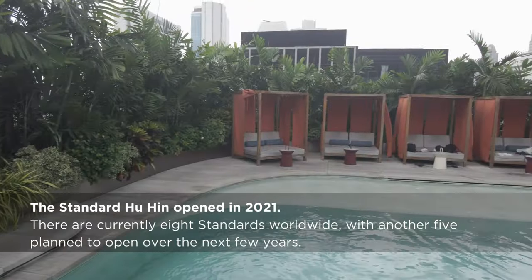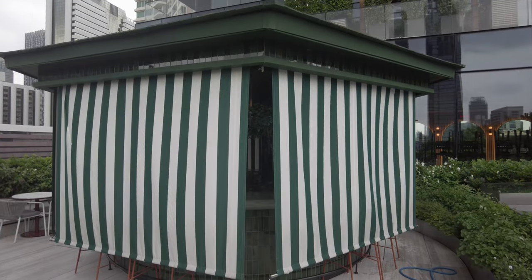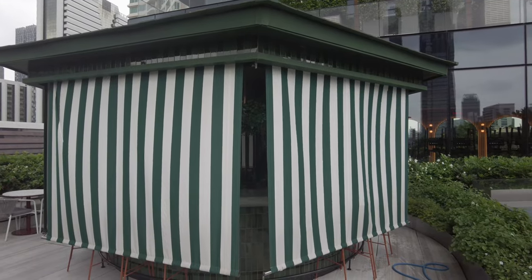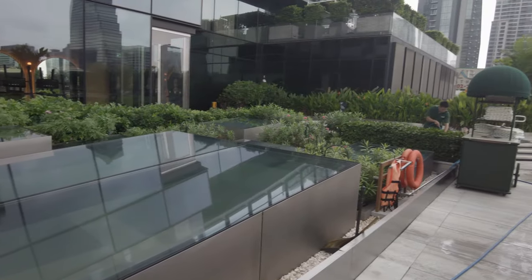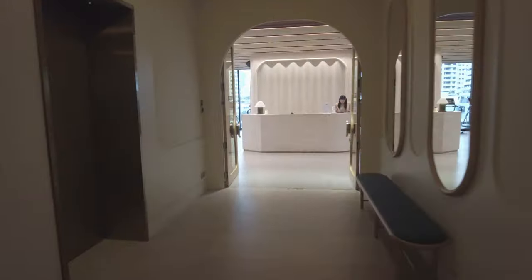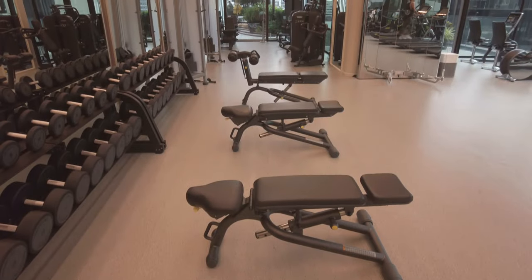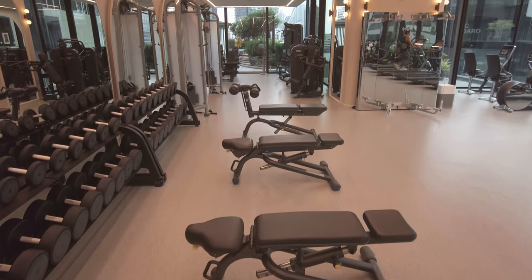The Standard's pool serves up light dishes, soft drinks, and cocktails from a kiosk — it wasn't open at the hour I shot this footage. The Bangkok Mahanakan Standard opened its doors in 2022 to quite a bit of fanfare within the travel industry. This is likely because the hotel stands out in Bangkok's luxury market.